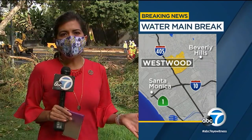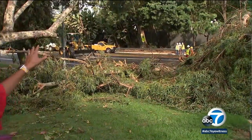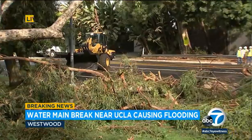Good morning. The Department of Water and Power was able to shut off the water around 7 this morning, but now they're turning to fixing the problem and clearing the damage — including picking up these two felled trees.